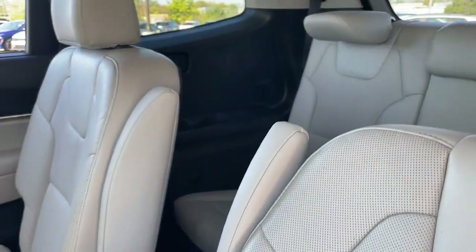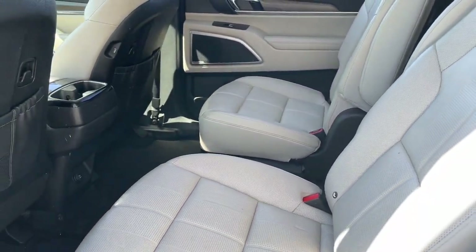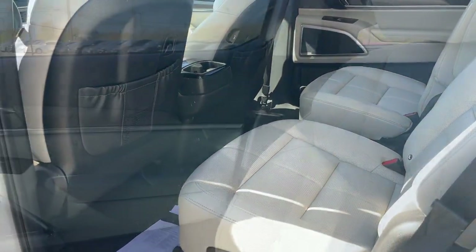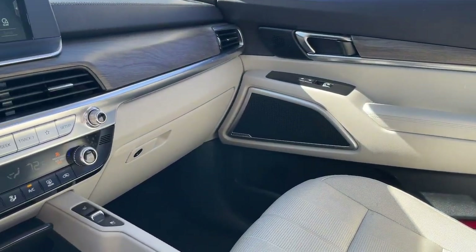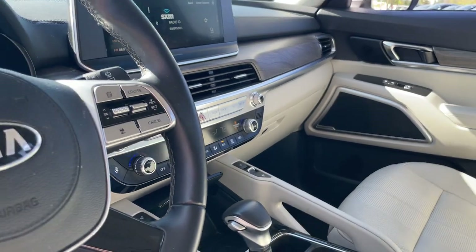Heated steering wheel, heated and/or cooled front seats, Apple CarPlay and/or Android Auto, navigation system, keyless entry, moonroof, power passenger seat, power liftgate, heated mirrors, backup camera.